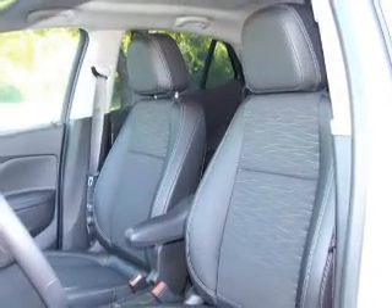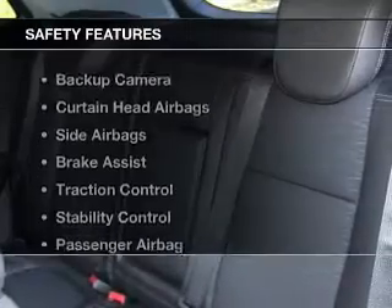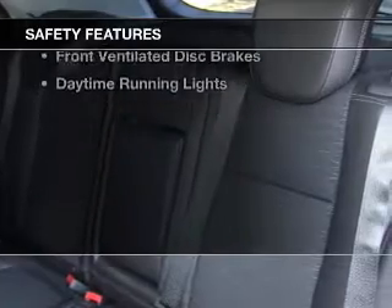Additional features include aluminum rims and a tilt and telescopic steering wheel. Safety was made a priority with these features.